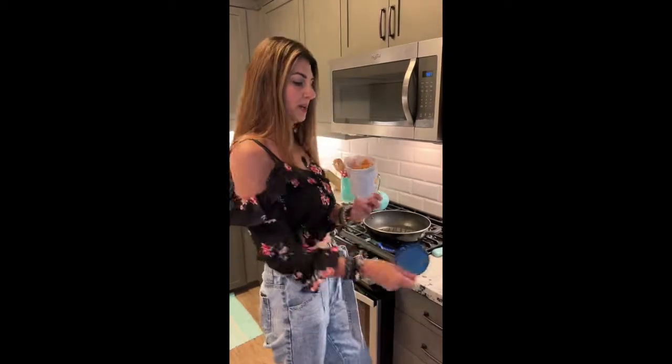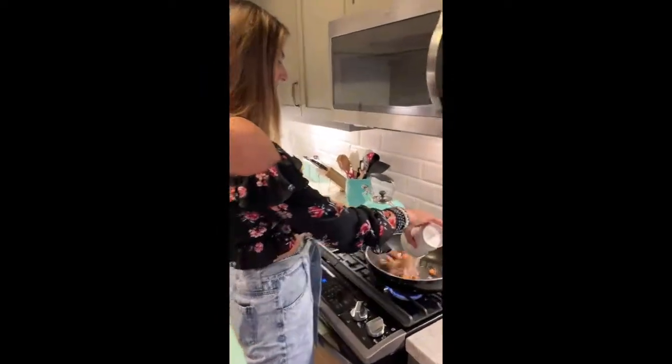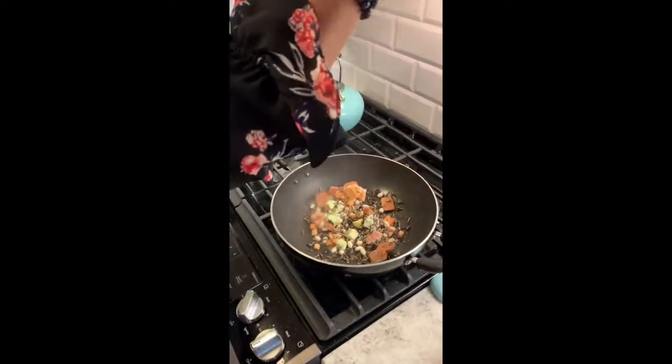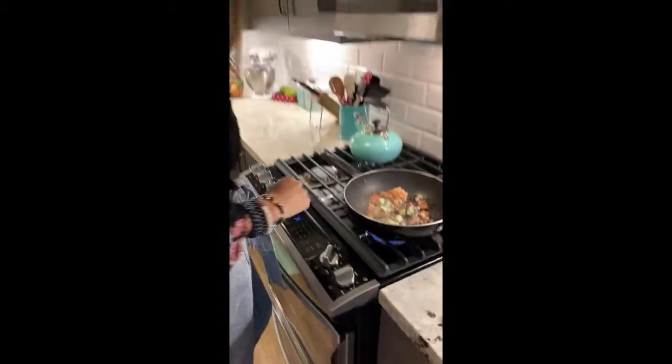They make all kinds of different meal options. The food is already prepped and ready to go, so all you have to do is preheat the pan, throw in the contents, add two tablespoons of water, and cook this for four to six minutes, and then we shall be ready to go.